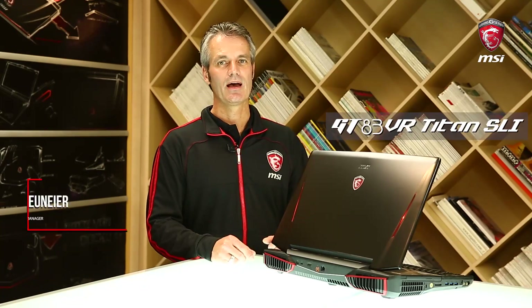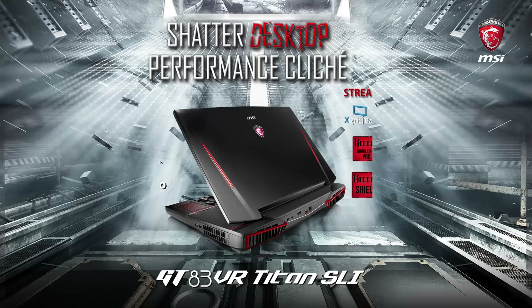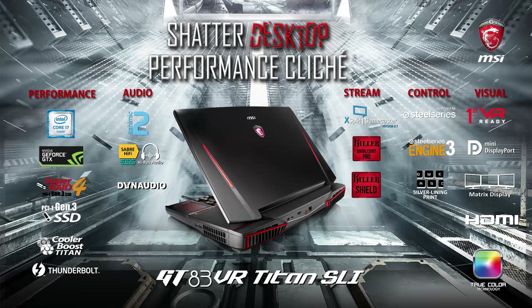My name is Dirk and I had the pleasure to present you the GT83 Titan High-End Monster from MSI. If you want to know more about this great product, just visit MSI.com or ask your dealer. It was a great pleasure being here — stay tuned, we'll see you next time.